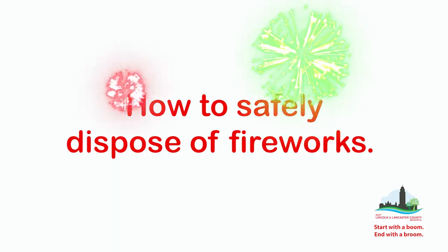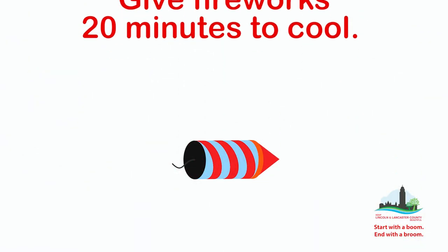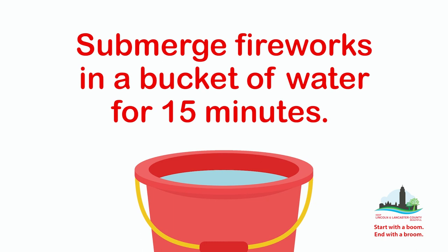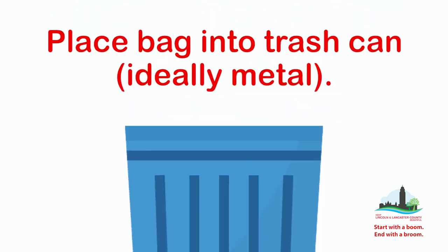Each year, Lincoln Fire and Rescue responds to a number of injuries and fires caused by fireworks. Make sure that older children are not left unattended with fireworks, and consider giving younger children glow sticks instead. Protect your neighbors and waterways by safely disposing of fireworks. Cool fireworks before sweeping them up, then submerge them in a bucket of water. Place the saturated fireworks in a trash can along with remaining dust.